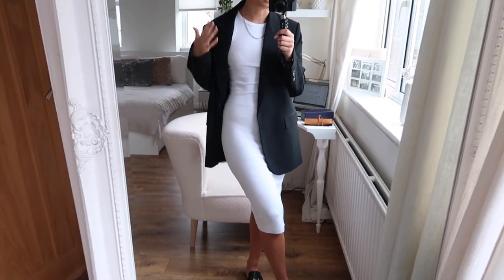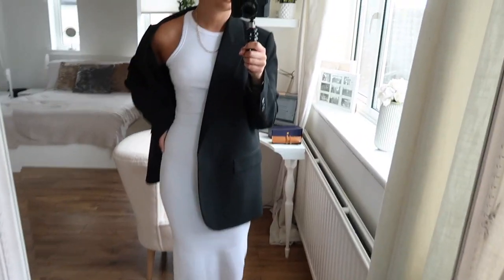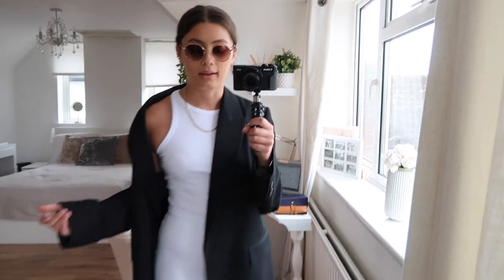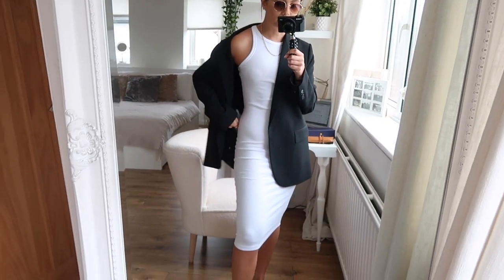I'm going to keep these sunglasses on because they go so nicely with my outfit, and I'll show you the rest of my outfit in the mirror now. It's not massively warm today but I really wanted to show you this new dress — it's from Zara, I mentioned it in my new-in haul. It's this gorgeous ribbed halter neck midi dress, so comfy and really flattering. They do it in three other colors as well: black, a green, and a pink or beige.